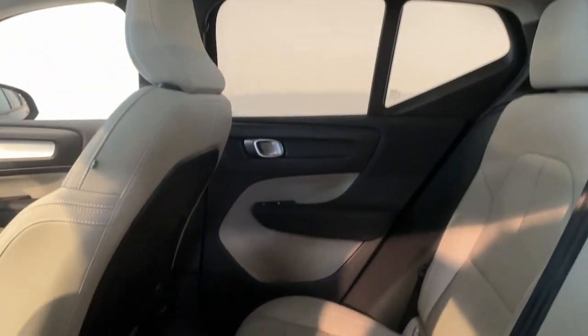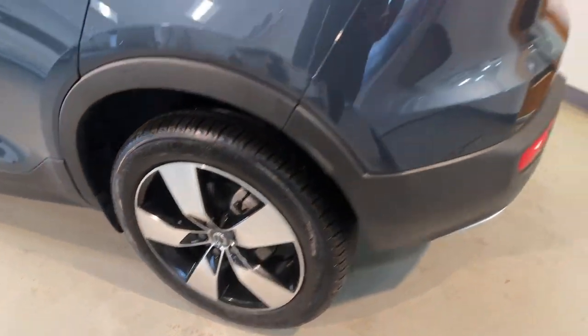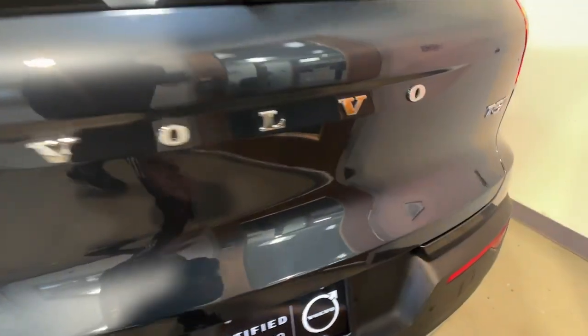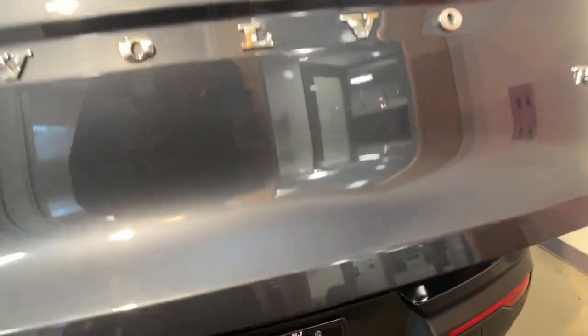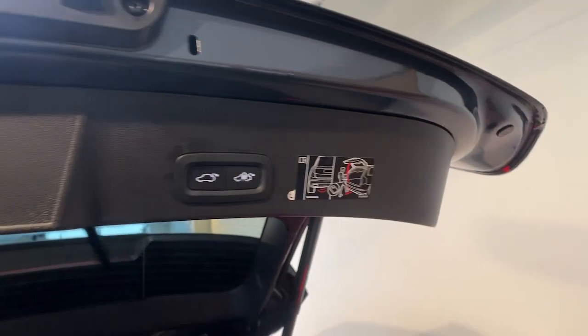These are just some of the great options this vehicle comes with: heated steering wheel, Apple CarPlay and/or Android Auto, navigation system, keyless entry, satellite radio, power liftgate, power passenger seat, heated rear seat, heated mirrors, and premium sound system.